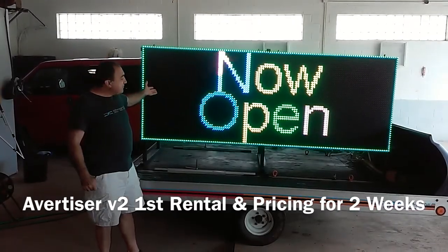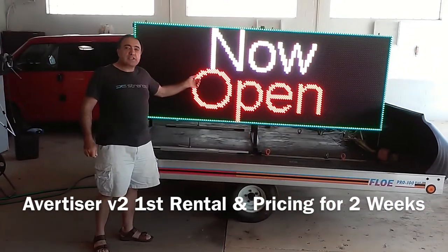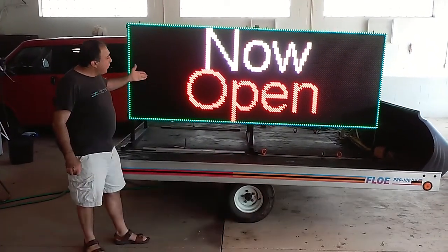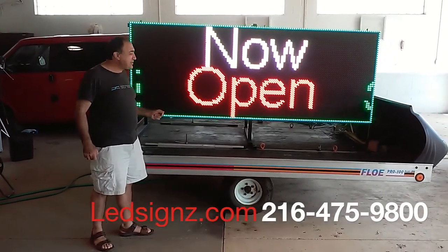A beautiful LED advertiser, available at LEDsignz.com. It's going out on the very first rental, which is exactly 30 days after we launched the rental program.